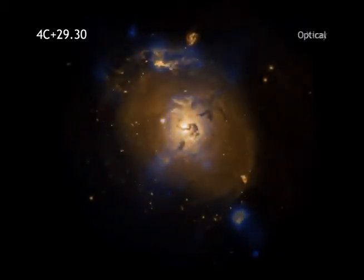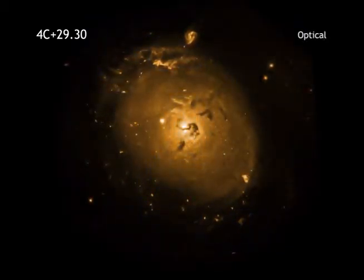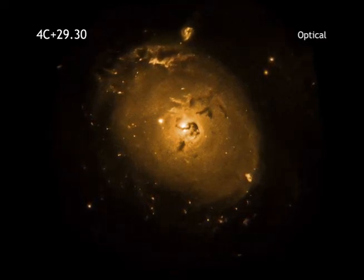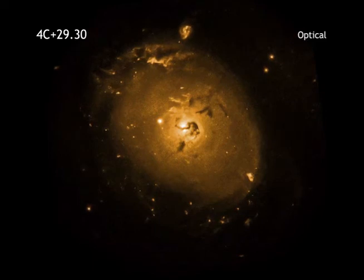Some of this material may eventually be consumed by the black hole. And the magnetized whirlpool of gas near the black hole could, in turn, trigger more output to the radio jet.